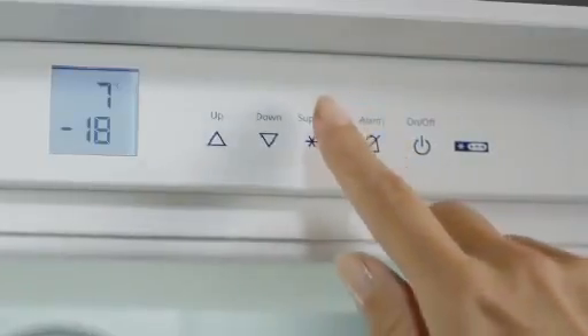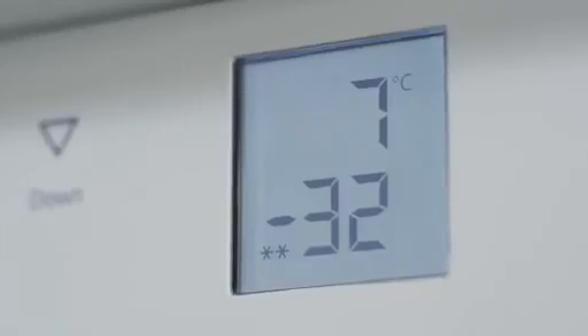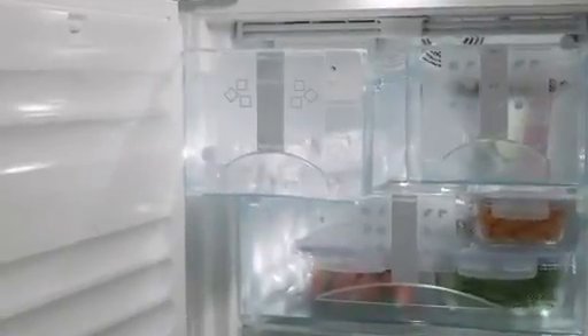The automatic SuperFrost function lowers the freezer's temperature to minus 32 degrees Celsius or minus 25 degrees Fahrenheit to freeze food quickly, while the vitamins, flavor, and appearance are optimally preserved.